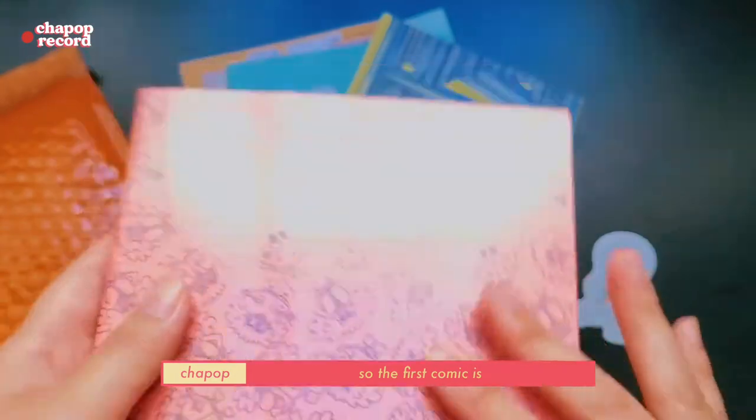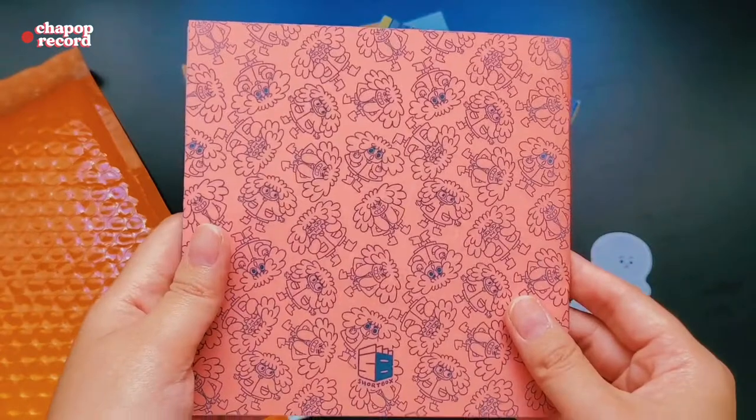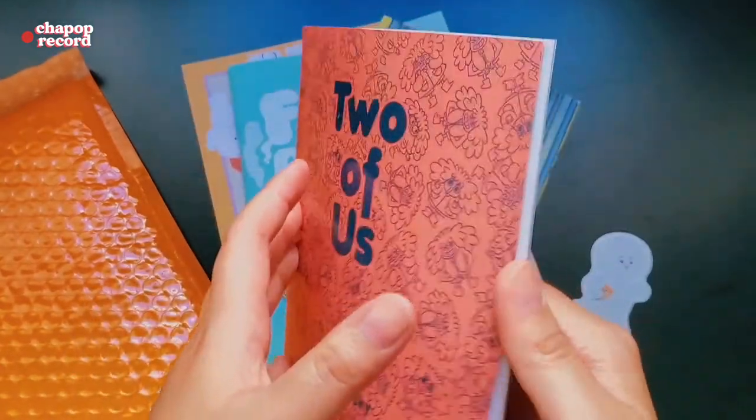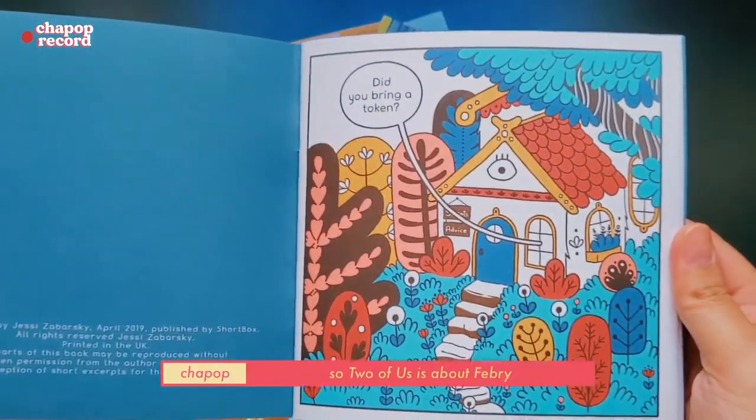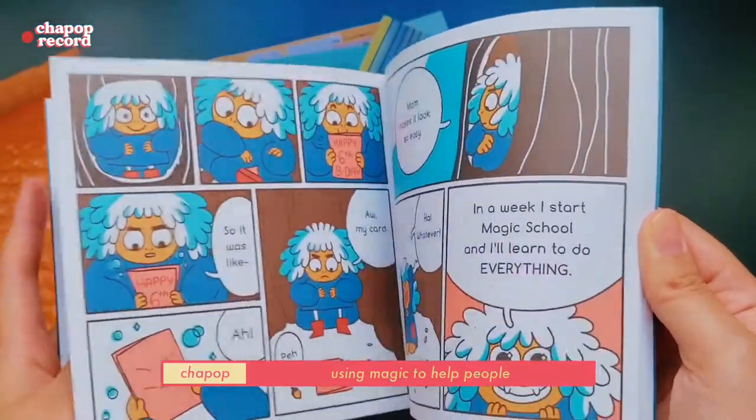So the first comic is 'Two of Us' by Jesse Zabarski. It's about February, who always wanted to be just like her mother, using magic to help people.